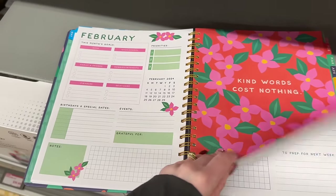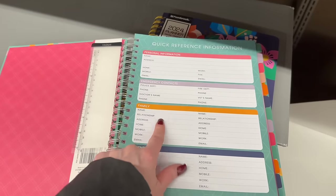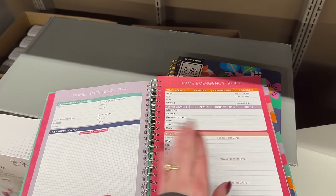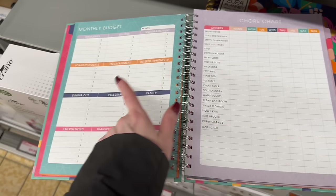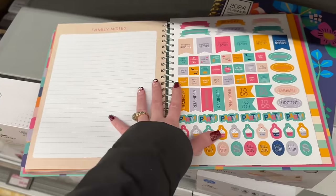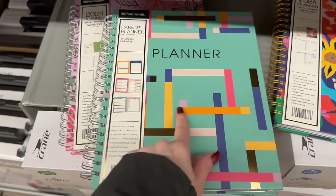They also have a parent planner — a little different. It has quick reference, personal emergency, family and friends contacts. Oh, this is really good — birthdays and anniversaries, special occasions, a savings planner, savings goals, a chore chart, and a monthly budget. I'm getting this one because I need a calendar in the kitchen. It's going to be a family calendar. In the back there are affirmations, be happy, positive future, five years, lifetime hopes and dreams, monthly mantra — very cool.